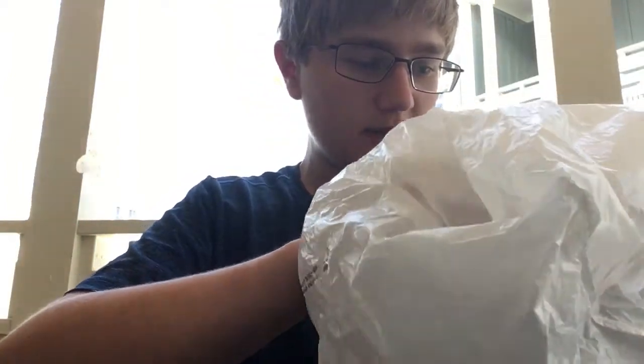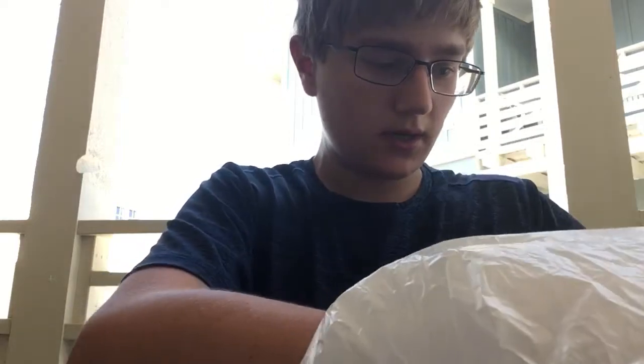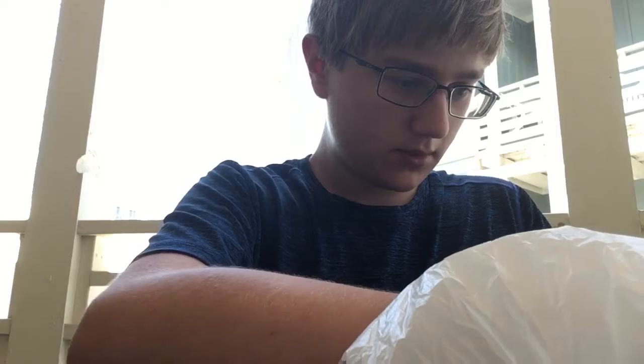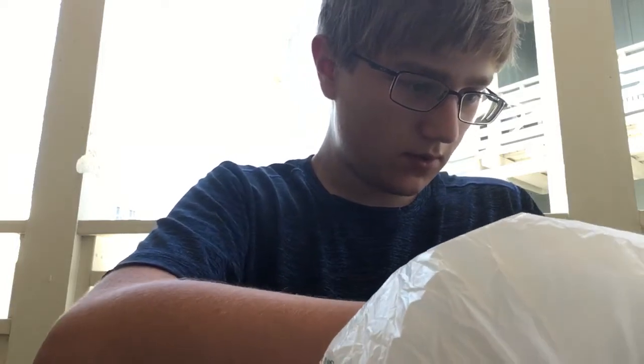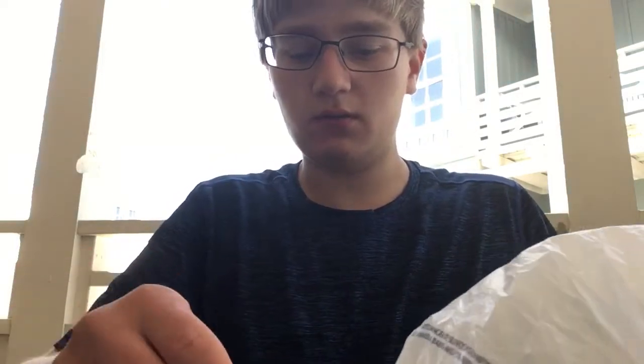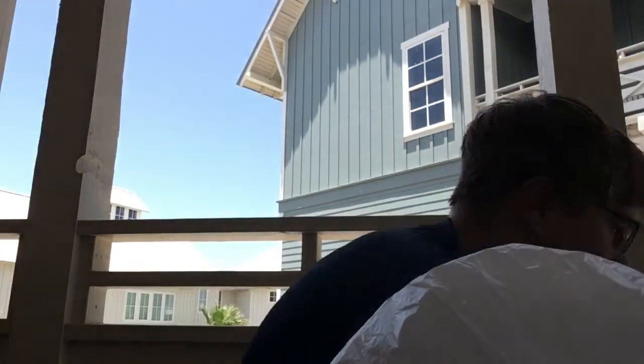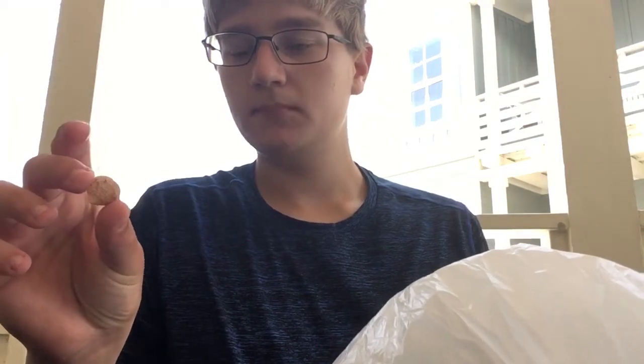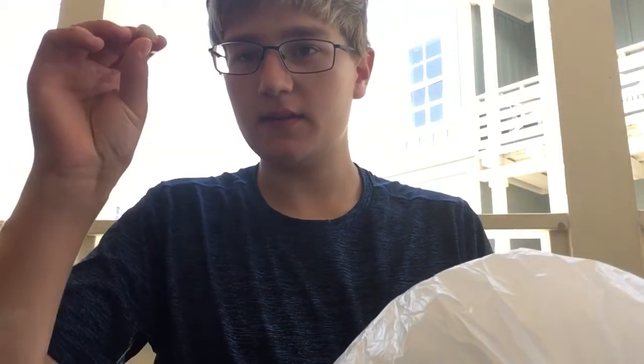I'm gonna save the best for last here. Next I have some long shells — I don't know what these are. Here's another cockle shell. Oh my gosh, it fell through — sorry, that was just a trap in the background. Got another nice little shell here.